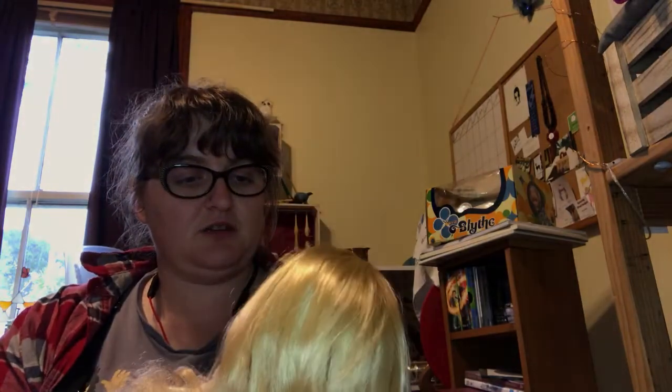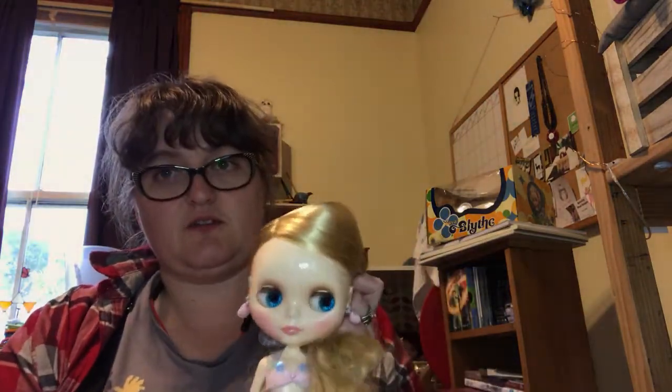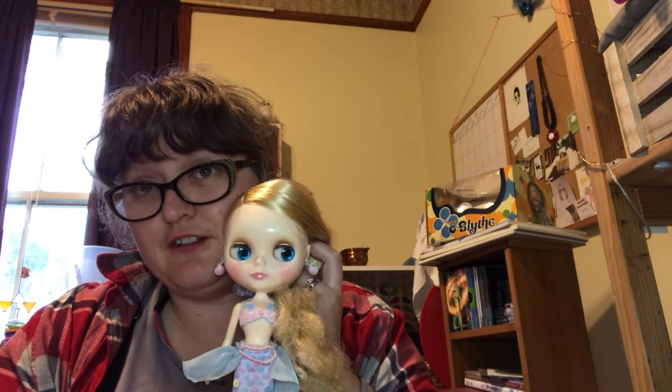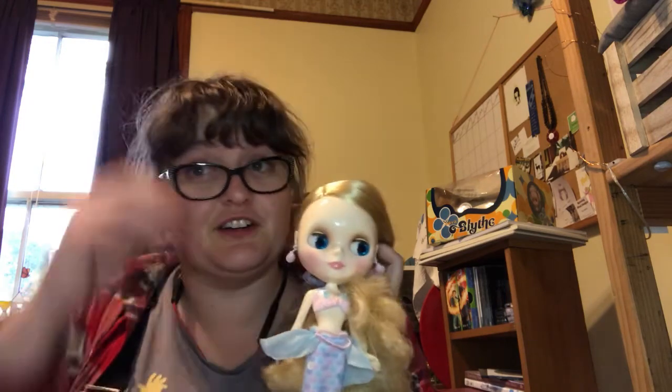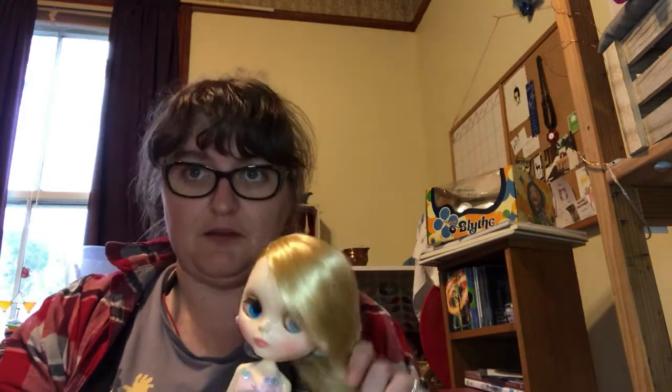I still haven't actually redressed her because I'm not sure what to put her in. I need to sort out my Blythe clothes again and tidy my craft room — I've got so much to do. But I love her so very much and I am so happy I got her. I really do love my new Smart Doll as well, and I'm so happy I got her. So things are pretty good in dolly world for Kate.